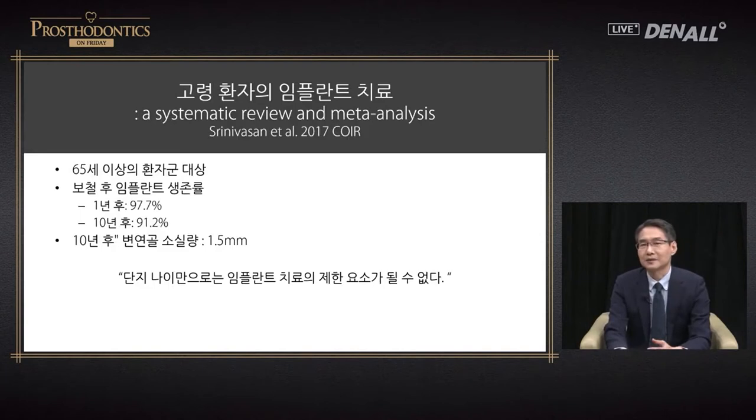Implant treatment is more complicated for older patients compared to the young — they may have underlying disease or osteoporosis. However, looking at a recent systematic review, in long-term follow-up of patients over 65 after 10 years, the marginal bone loss was approximately 1.5 millimeters, which is quite similar to younger generations. The conclusion was that age alone cannot be a limiting factor for implant treatment — age should not be a contraindication — and with appropriate precautions, implant treatment can be provided to patients regardless of age.